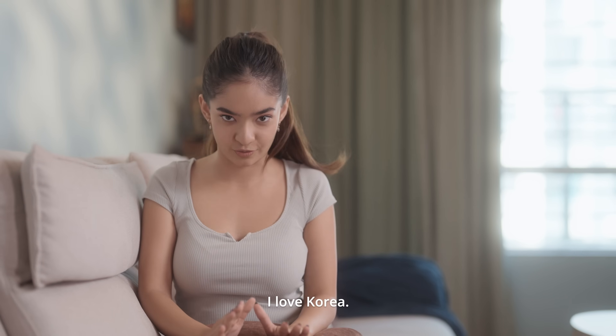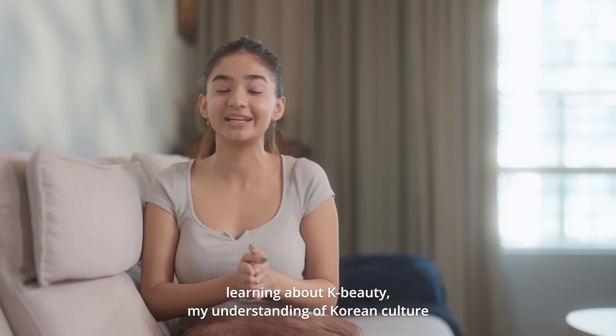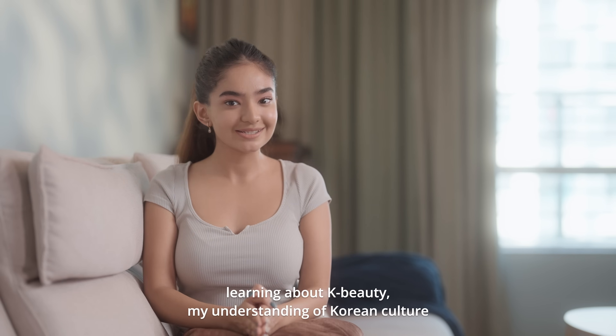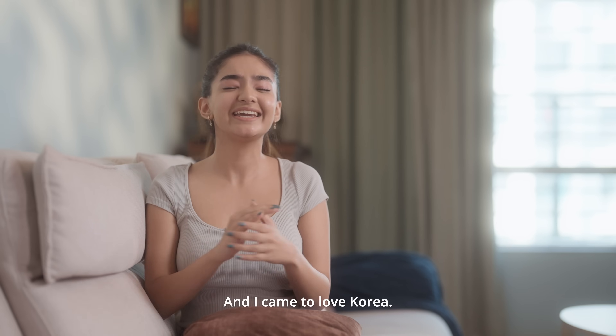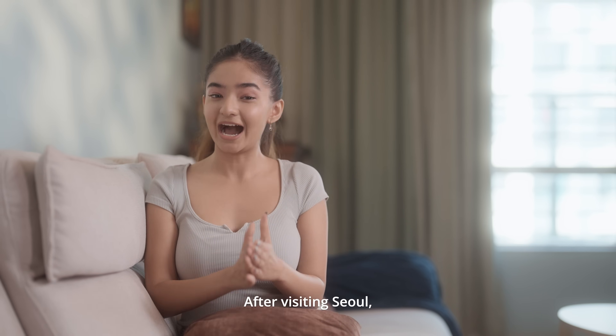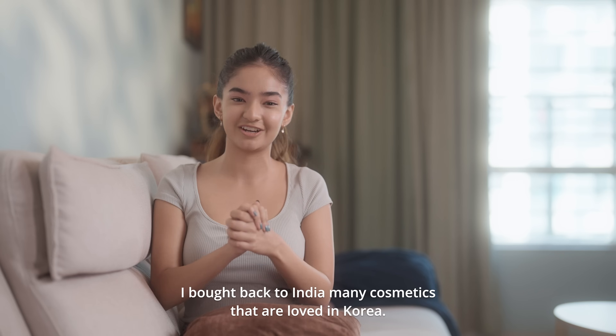I love Korea. After watching K-dramas, listening to K-pop, and learning about K-beauty, my understanding of Korean culture has improved greatly and I came to love Korea. After visiting Seoul, I brought back to India many cosmetics that are loved in Korea.